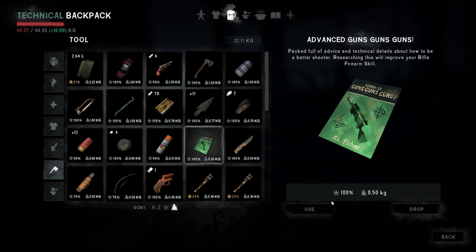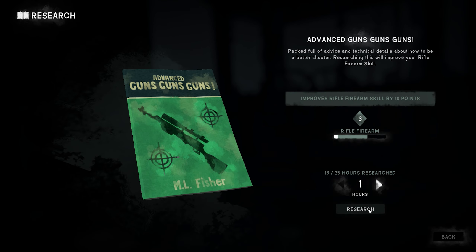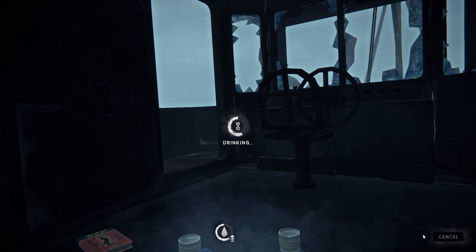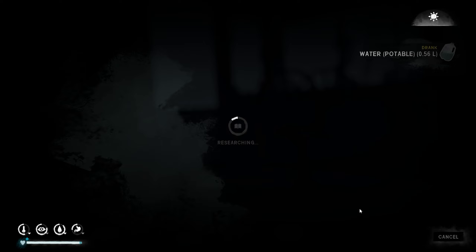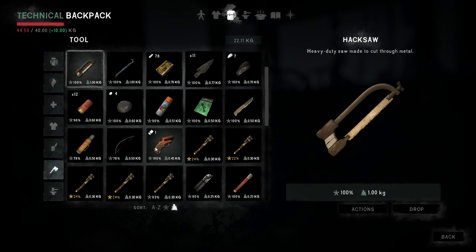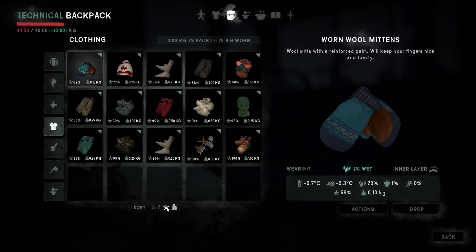I'm going to try and read an hour of this, another hour maybe. I don't know. What's this stuff? Does anything need repairing? I don't have any coal.